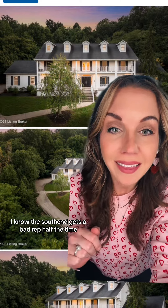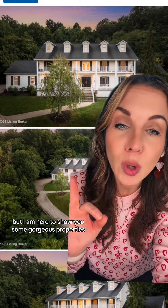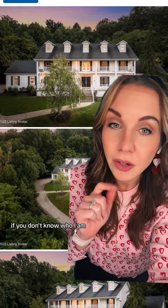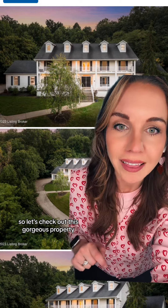Buckle up, buttercup. I know the South End gets a bad rap half the time, but I'm here to show you some gorgeous properties located in the one and only 40214. If you don't know who I am, I'm Ryan Cecil — your local Louisville and Southern Indiana real estate agent, and I live, breathe, and love the South End. So let's check out this gorgeous property.